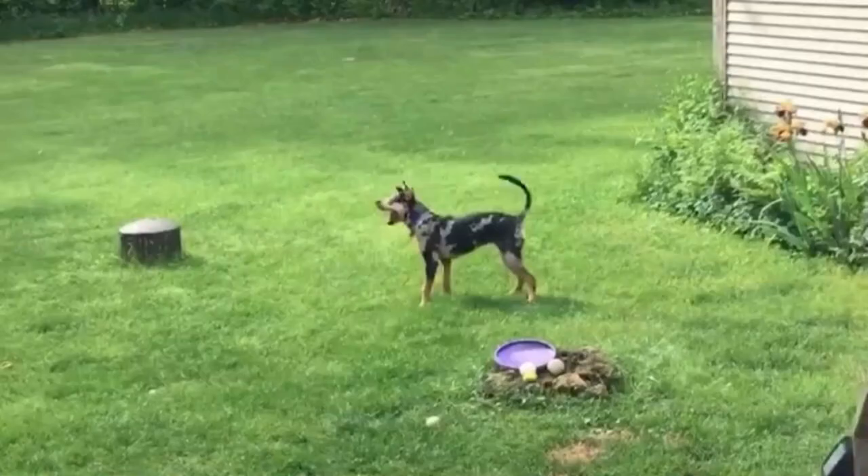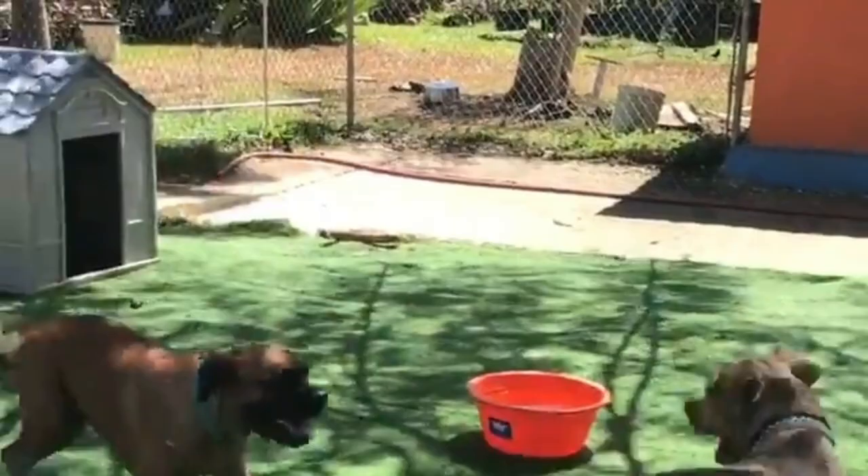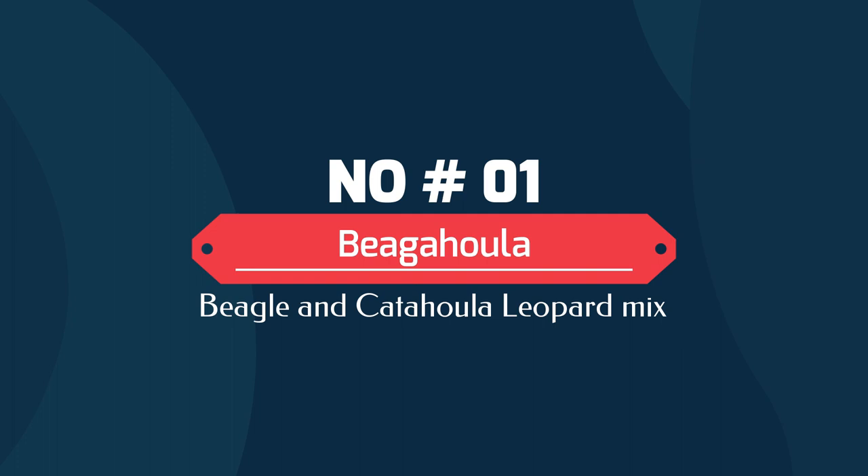The Catahoula Leopard Dog, sometimes known as the Louisiana Catahoula Leopard Dog, is a dog with a mysterious and somewhat mythical history. Unfortunately, purebred Catahoula dogs are rare, but luckily crossbreed dogs and Catahoula mix dogs are much easier to find today. In this video we will discuss the top 10 Catahoula Leopard mixes you simply have to see.